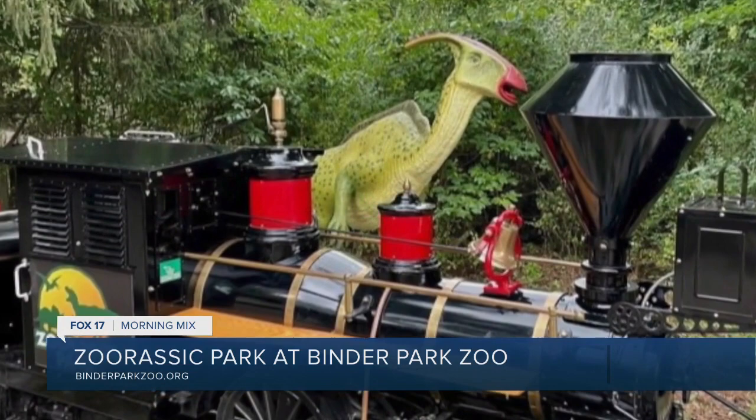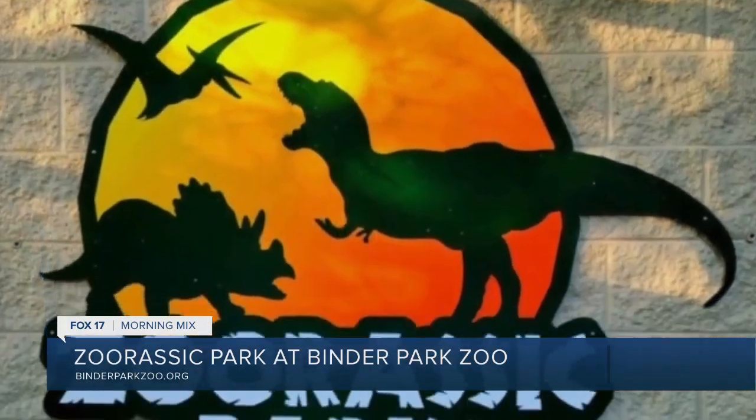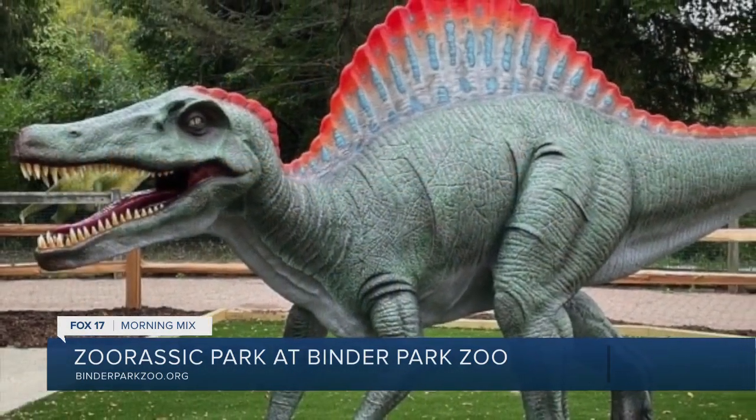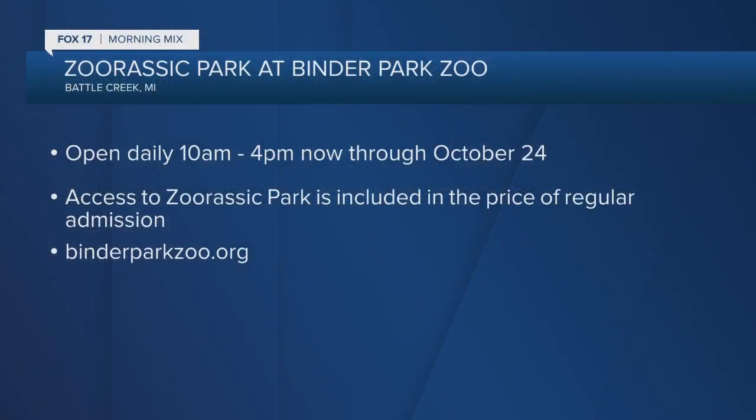Anyone from a child in a stroller to a grandparent can make a difference in conservation. So it's fun and exciting. It's free with admission to the zoo and we just really can't wait for the public to come out and check things out.